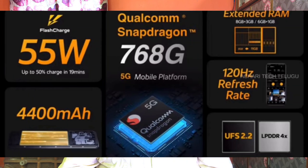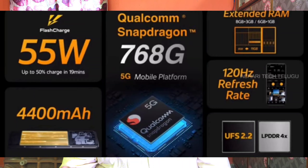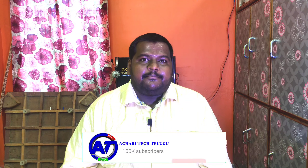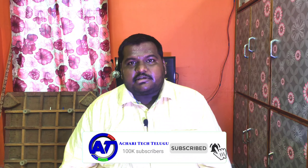We are using the Snapdragon 765G processor. This is a mid-range 5G processor, so in the mid-range it has a gaming-oriented processor. It handles heavy games, and this is a 7nm processor, so it has a better performance.